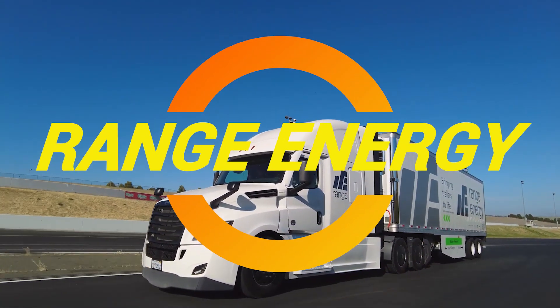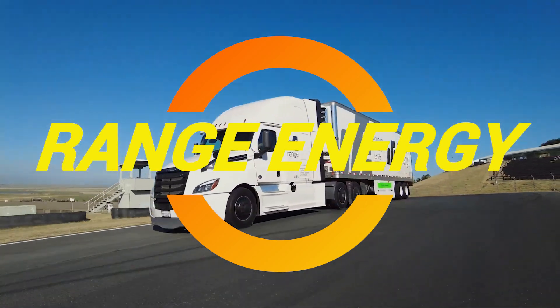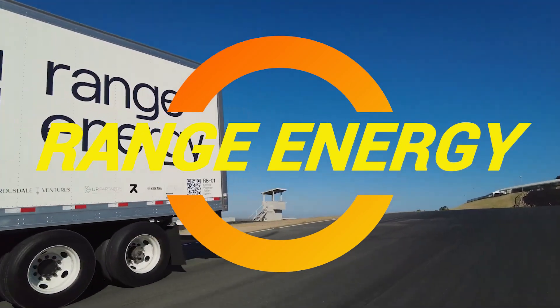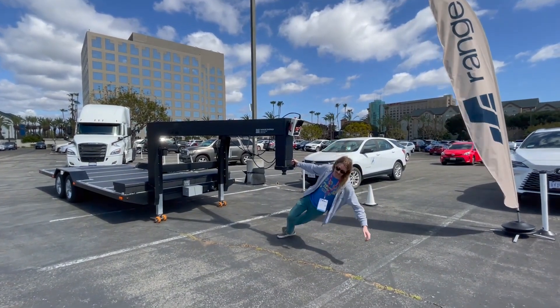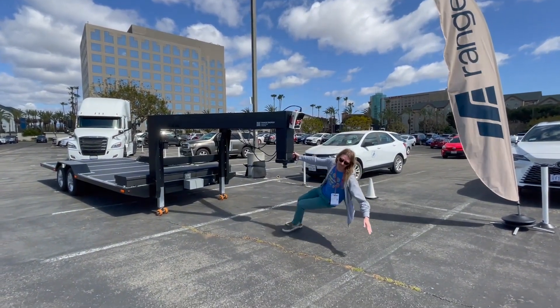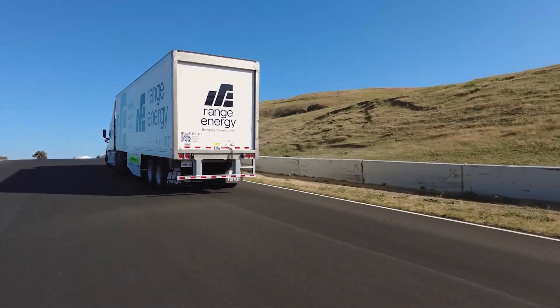All right, road warriors, let me paint you a picture. You've got a massive diesel truck that guzzles fuel like I guzzle coffee on a Monday morning, and every time you hit the gas, you're watching dollar signs fly out the exhaust pipe. Well, hold on to your coffee mugs, because Range Energy just dropped a game changer.